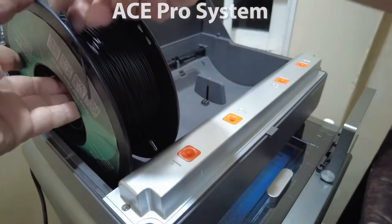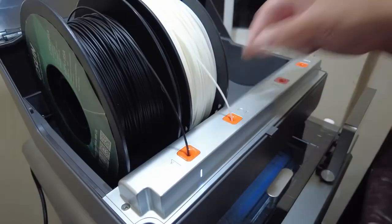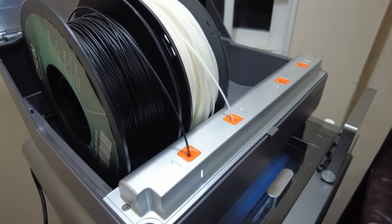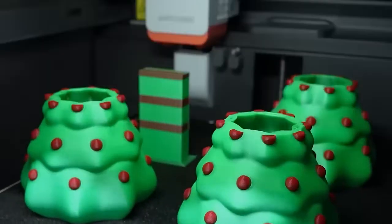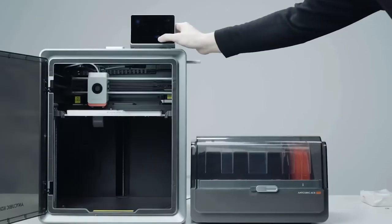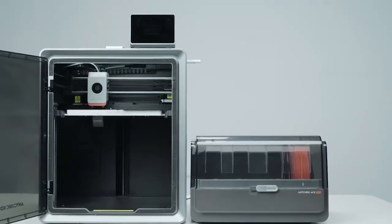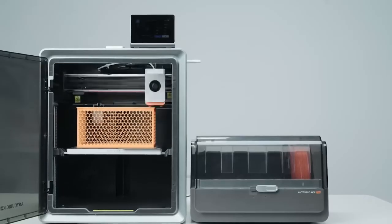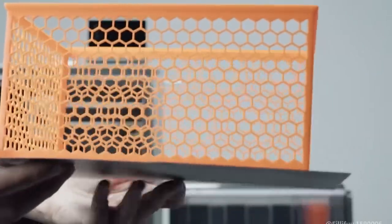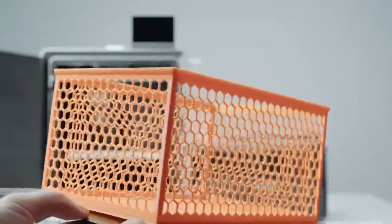The ACE Pro system enables vibrant 4 or even 8 color prints with seamless color transitions and intelligent filament management, making manual painting unnecessary. This system also detects tangles and alerts users instantly, helping to avoid interruptions. Overall, the AnyCubic Cobra S1 Combo is an excellent choice for users looking for high-precision multicolor 3D printing with advanced speed and accuracy. With smart features, easy controls, and quiet operation, it's ideal for professionals and enthusiasts who demand refined results in every model.